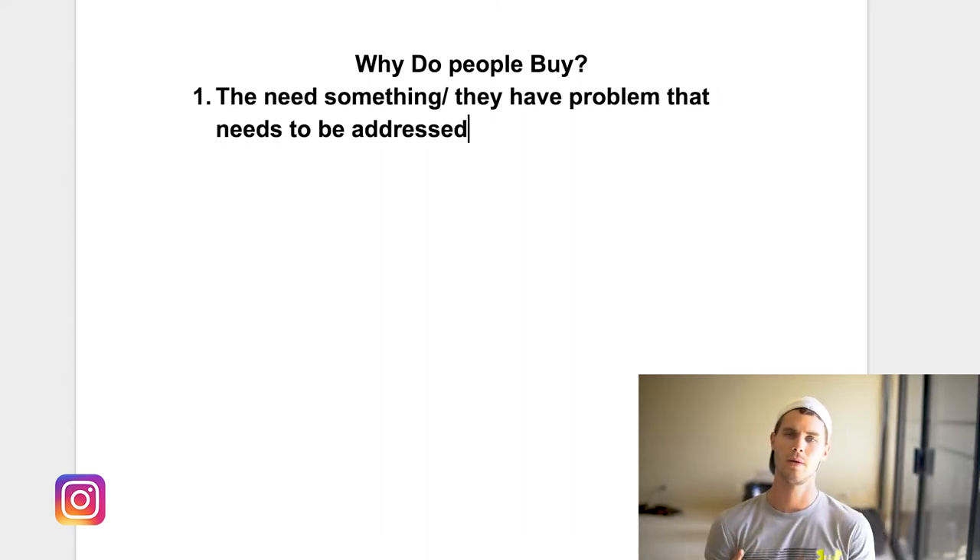What do I mean by this? Basically, people only truly need three things: food, shelter, and water. They don't need an iPhone, they don't need a Louis Vuitton bag, they don't need your Shopify store bracelet or watch — they might want it, but they don't need it. So how do you give them the illusion that they might need your product? You have to pose a problem.